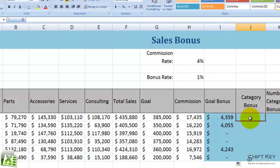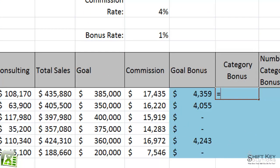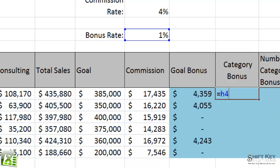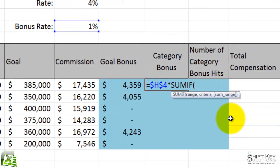It's a little more complicated than you might think, but once you learn it, it's really quite easy. So here in cell J7, we're going to begin our formula with an equals sign. Then we're going to say equals H4, which is our bonus rate, absolute reference, times — and here's where we put our function in: Sum If.